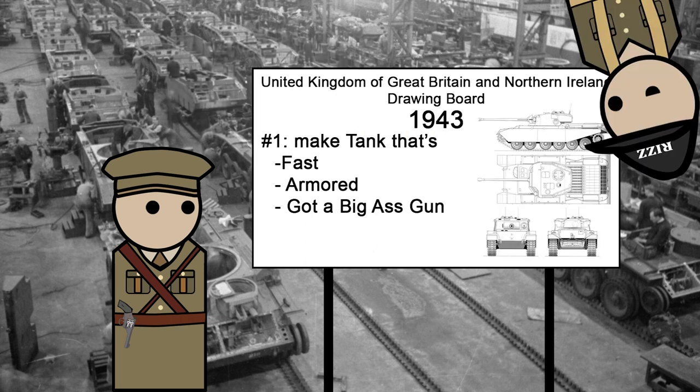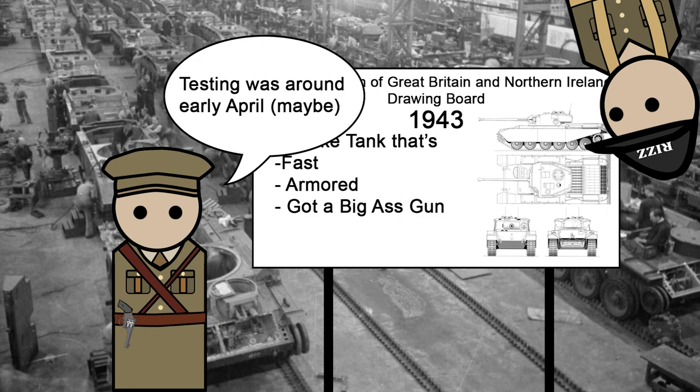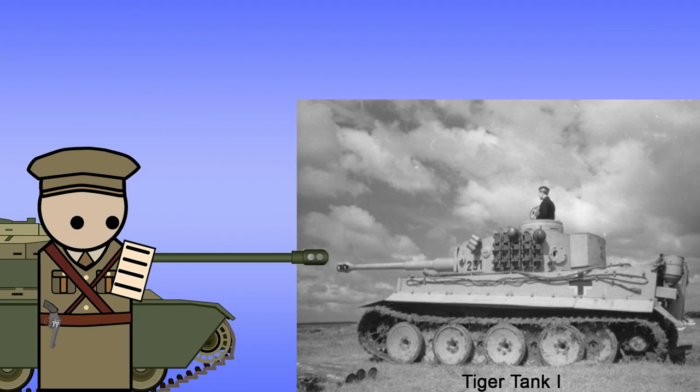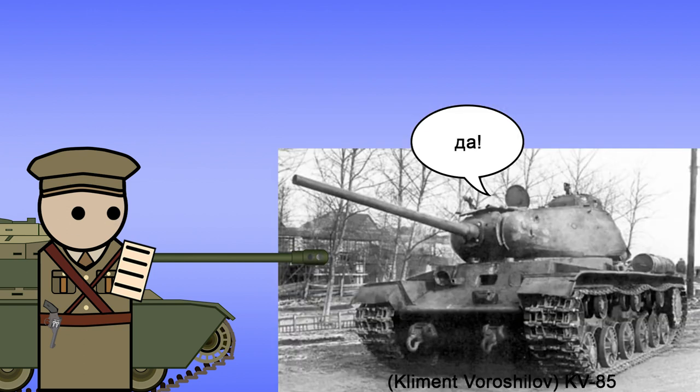The Centurion didn't enter combat in the Second World War. However, there were prototypes being tested and evaluated in Belgium about a month before Germany surrendered. Based on the evaluation, the Centurion Tank overall was better than the combat tank in almost every way. Originally, the Centurion was to go up against the German heavy Tiger tanks, but would instead be competing with the Russian KV-85, or really any future tanks by the Russians.